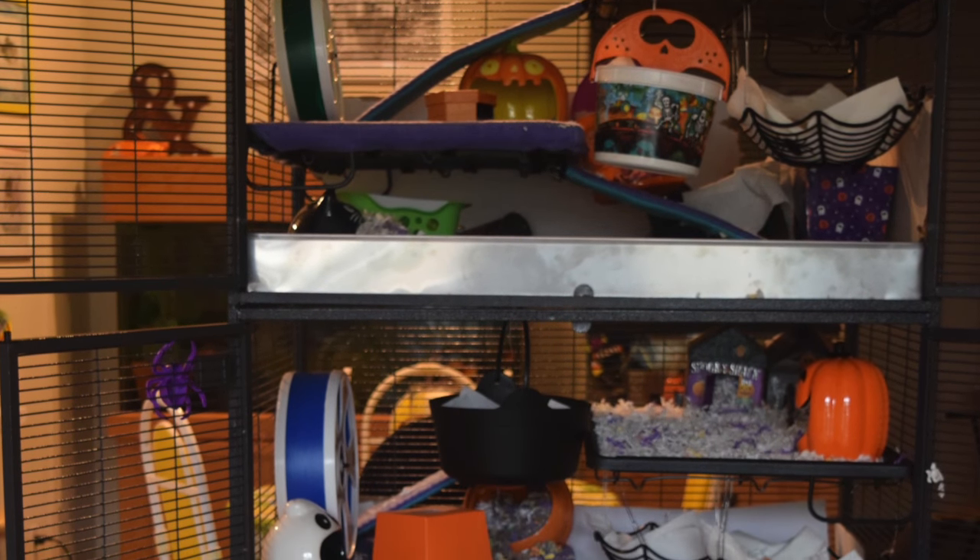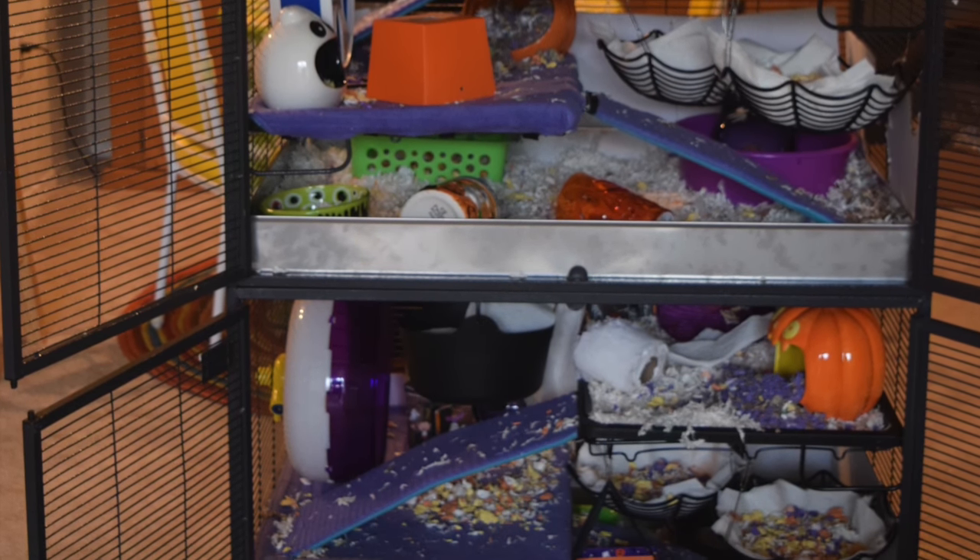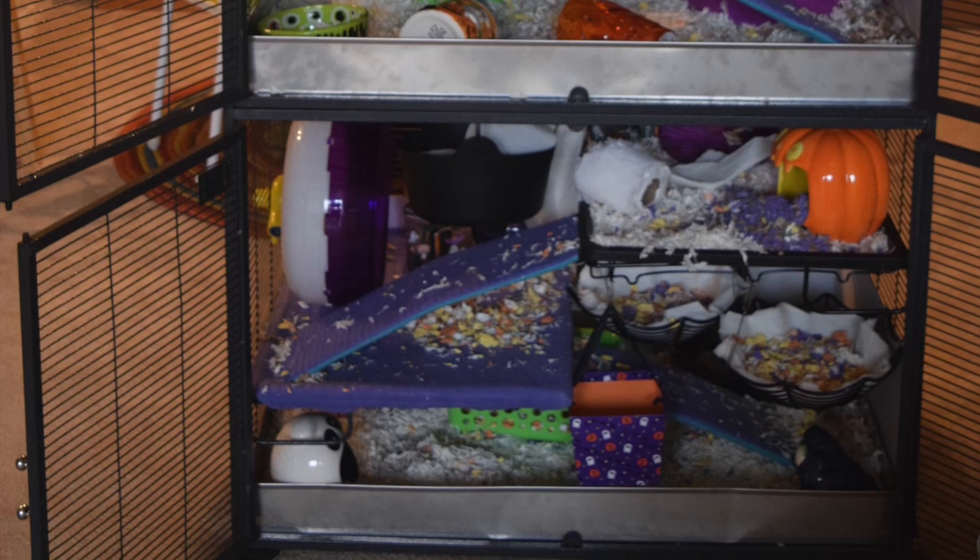Well, that's pretty much the whole cage, guys. Thank you so much for watching, and if you have any questions feel free to leave them in the comments below. Thanks again. Happy Halloween!